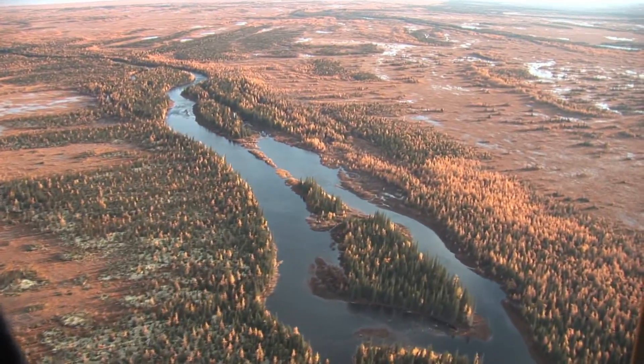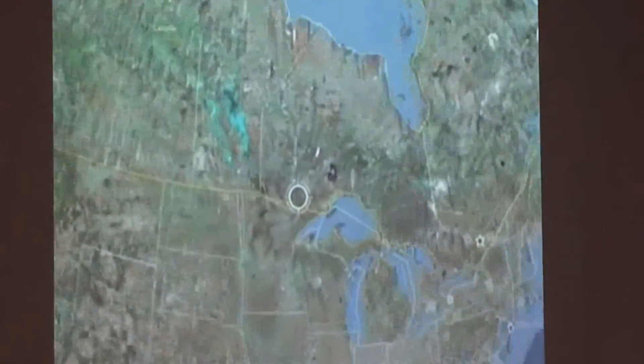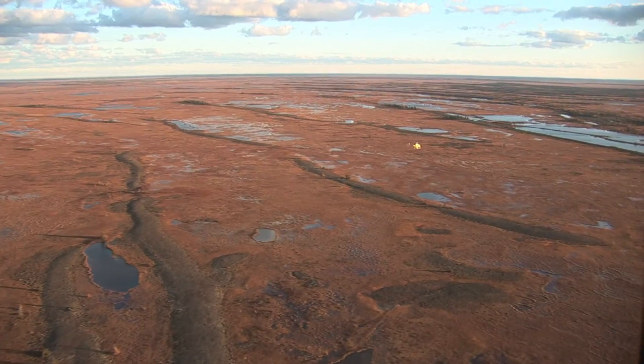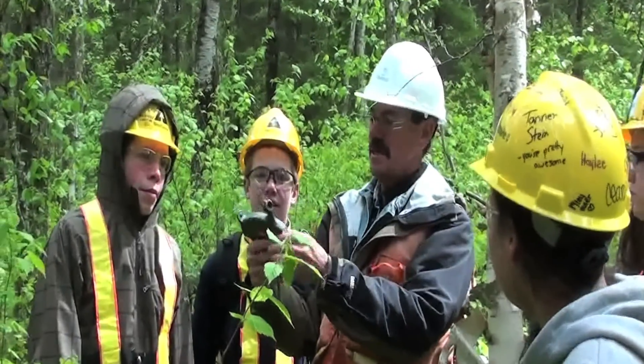Ontario. As you fly from south to north, you can see the changes out your window. Straight concession lines in the south turn into erratic logging roads in the north, and subdivisions give way to trees, hills and lakes. The landscape is vast and dense, with forests of different species.